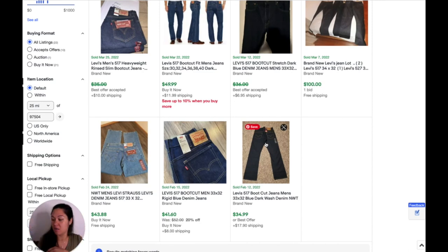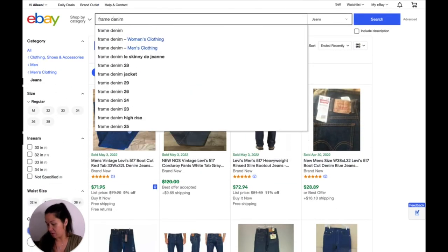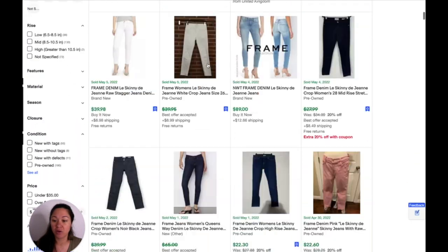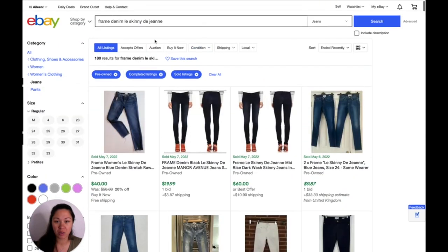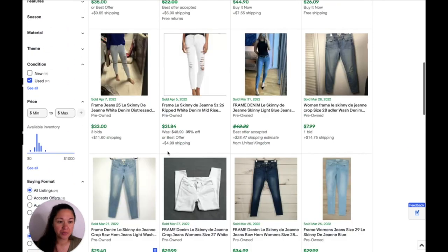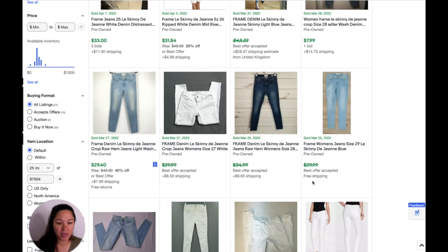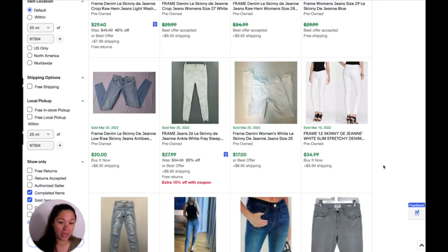Last one — these Frame Denim jeans. It is a pretty small size, the size 25, but we'll look them up and type in the name of the jeans. I'm going to select pre-owned and the wash is light, so I'll put 'light' to narrow it down. These look exactly the same with the raw hem — $31.99 free shipping, $26 free shipping. There's a $7 option but that's an auction, I don't really consider that. $29 free shipping, $29 best offer — though they didn't take the offer. So let's say $29. And that is everything.